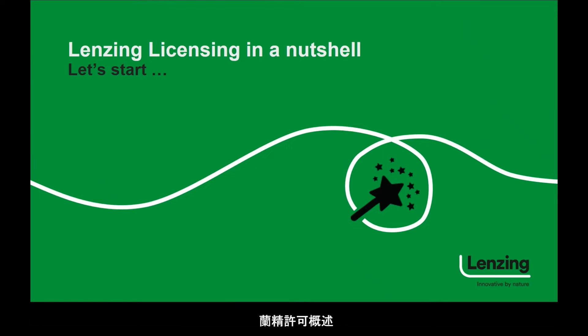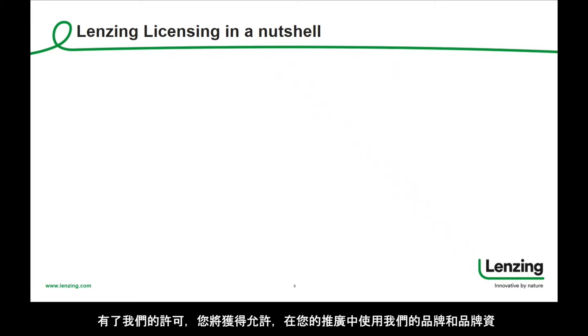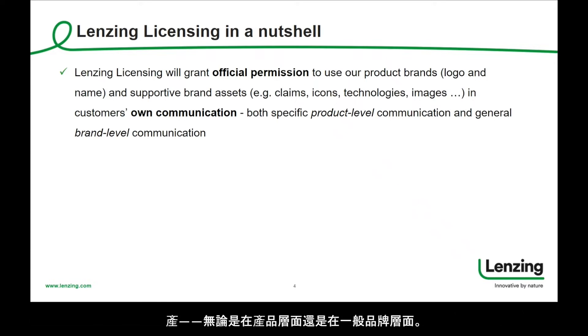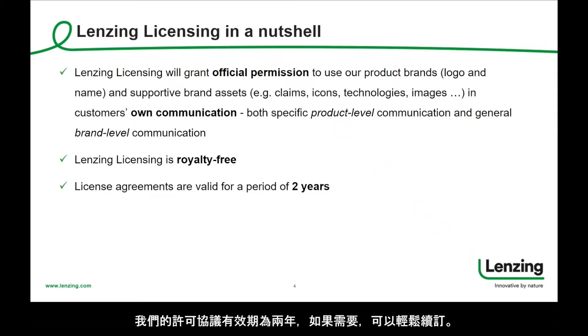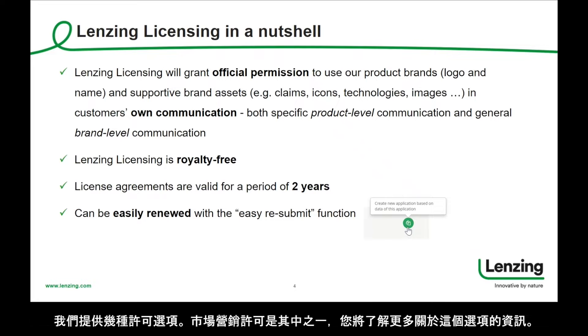Lansing licensing in a nutshell. With our licensing agreements, you will get the permission to use our brands and brand assets in your communication, both on product level and on general brand level. Lansing licensing is royalty free. Our license agreements are valid for two years and can be easily renewed if needed. We offer several licensing options, one of them being the marketing license, and you will learn more about this option in a minute.